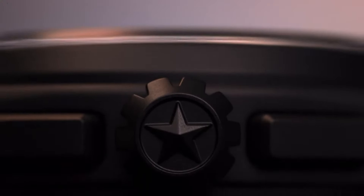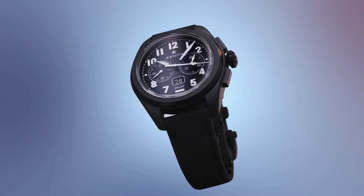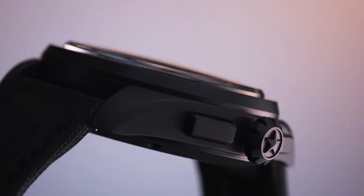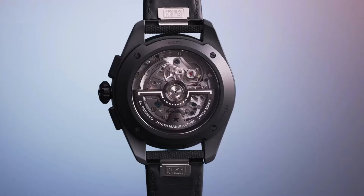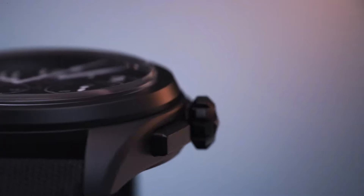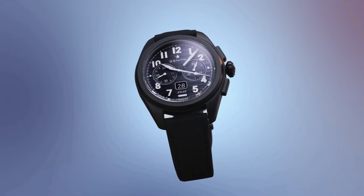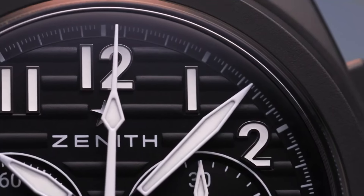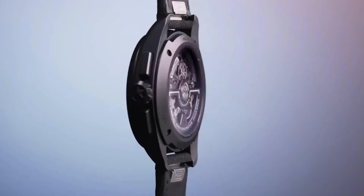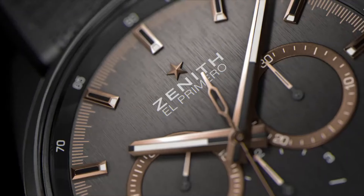Zenith, a Swiss luxury watchmaker established in 1865, is celebrated for its pioneering spirit and exceptional craftsmanship. Renowned for its high-frequency movements and timeless design, Zenith offers a diverse range of collections, from the iconic El Primero to the elegant Elite line. With a commitment to precision engineering and enduring style, Zenith watches embody a perfect fusion of tradition and innovation, appealing to individuals who value both heritage and modernity in their timepieces.